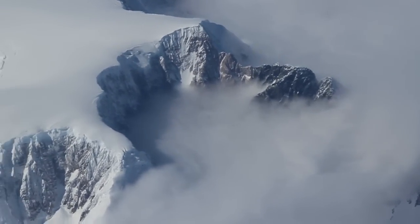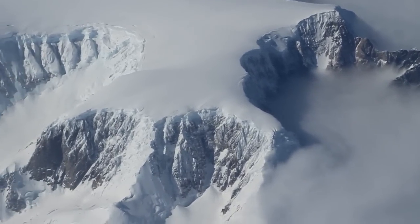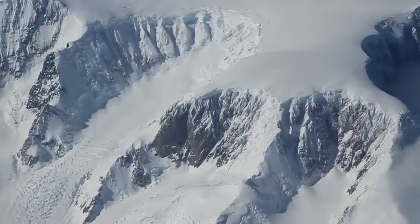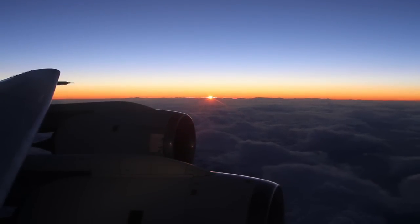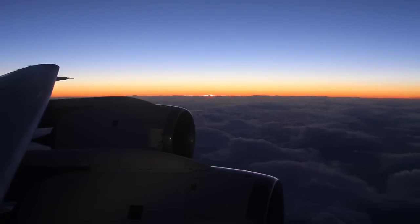After collecting nearly five hours of data, we head for home and get a rare, clear view of the Antarctic Peninsula, with its stunning mountain chain and almost alpine glaciers. Out the port side of our DC-8, we watch the sun set at its incredibly slow polar pace, cross the Strait of Magellan, and prepare to land back in Chile well after dark.